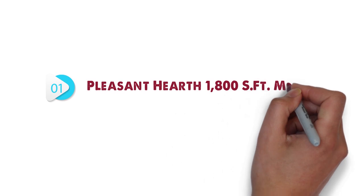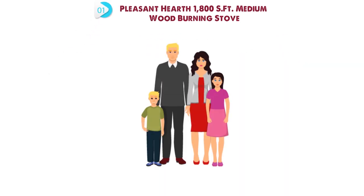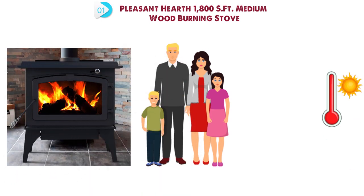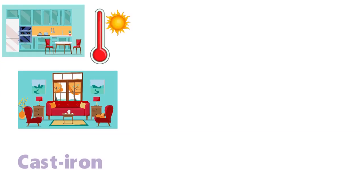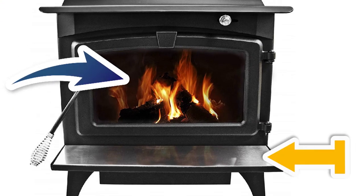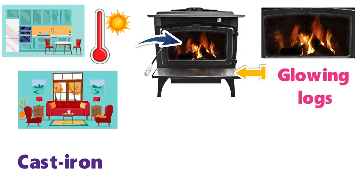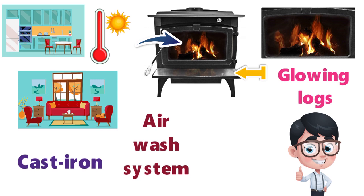Starting off at number 1 we have the Pleasant Hearth 1,800 square foot medium wood burning stove. Perfect for a family, the rustically beautiful Pleasant Hearth wood burning stove provides highly effective heating for a medium sized kitchen or living room. It is crafted from cast iron and has a brick lined firebox and chrome handles. The front loading cast iron door has a large heat resistant glass window that gives you an amazing view of the dancing flames and glowing logs inside. The stove's air wash system keeps the window clean.